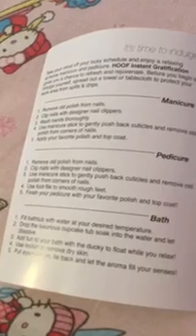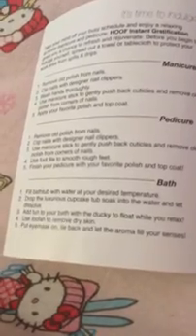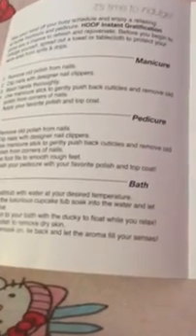For a pedicure it's pretty much the same thing, just using the foot file to smooth out your rough feet. Then for your bath: fill a bathtub to your desired temperature, drop the luxury cupcake tub soak — really just a bath bomb — into the tub and let it dissolve, add fun to your bath with the ducky floating while you relax, use the loofah to remove dry skin or to apply body wash or soap, then put on a mask and lay back and let the aroma fill your senses.